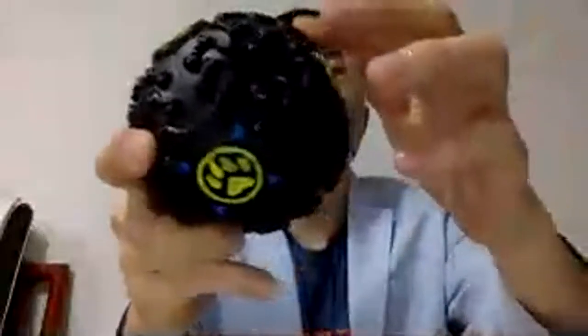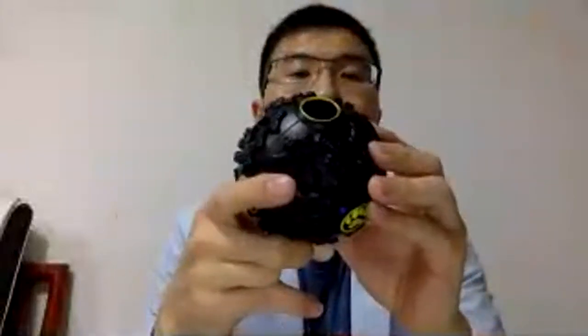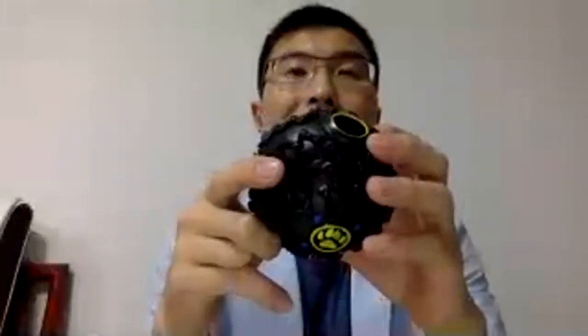The next product is the squeaky dog ball toy with a food leaking function. You can hear this very interesting sound for the dog to play with. There is a container inside — the owner can put food or snacks inside. When the ball rolls on the floor, the food leaks out, which controls the eating speed and makes it more fun. There are also many massage bumps on the surface, so when the dog bites the ball, it helps clean the teeth and gives more exercise.